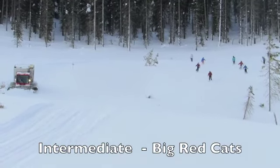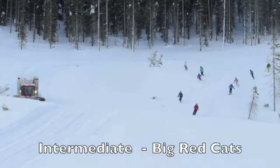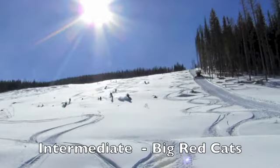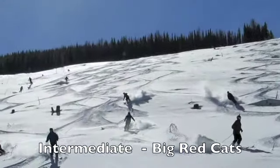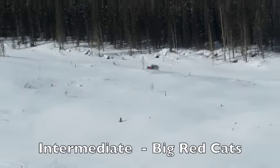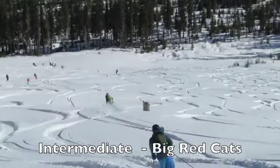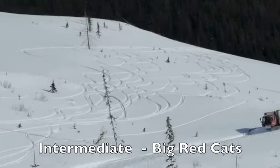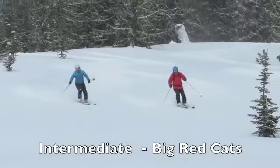The intermediate level at Big Red Cats is relaxed. We ski open, gentle runs. We have a lot of fun. We take our time. It's for people that can ski blue runs well, can ski black runs, but maybe don't have that much experience in powder. Sometimes you'll have trouble really linking turns in tight trees, that sort of thing. So that's why we avoid them. We ski big open runs like this, and we just have a lot of fun.